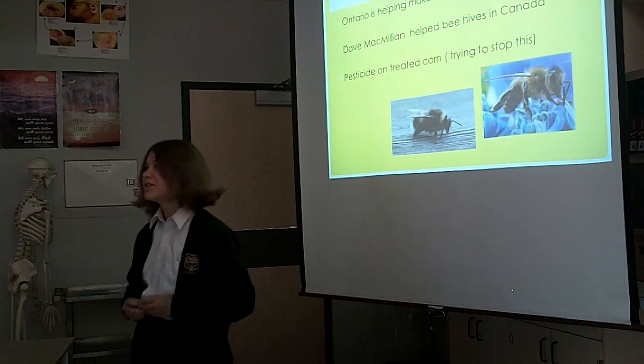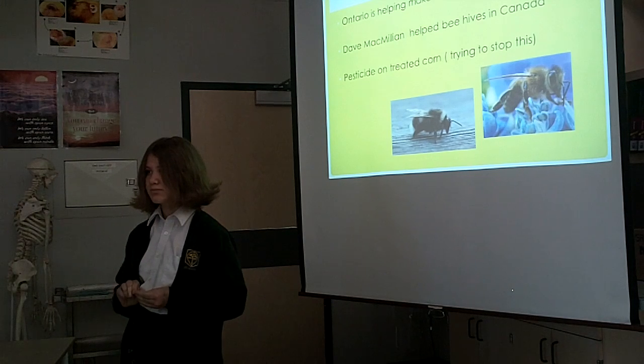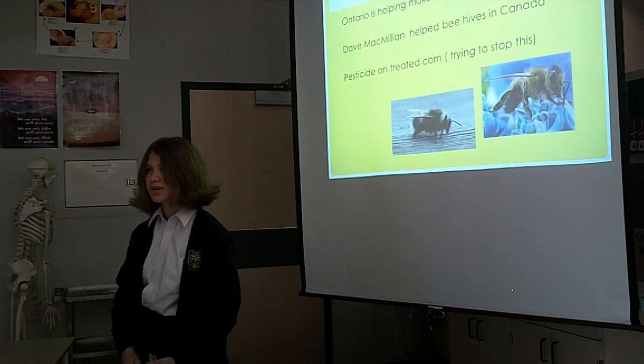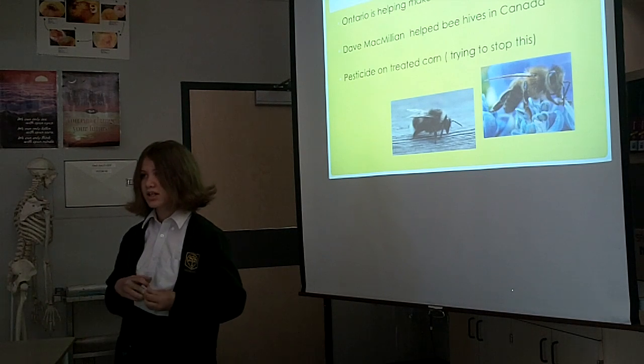What is Canada doing? Ontario is making a fund to help the bees better, and they can see heights so they are safer. And Dave McMillian helped the bees out a lot and was studying them.